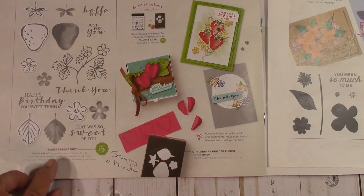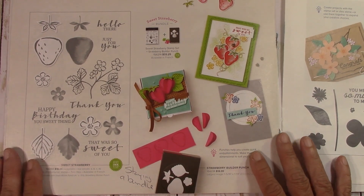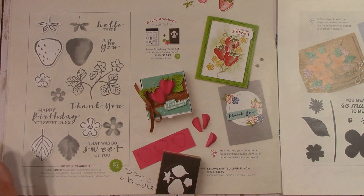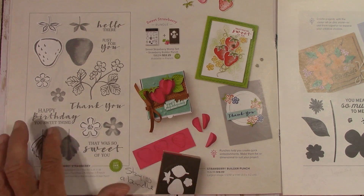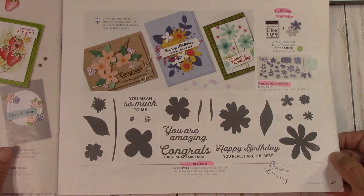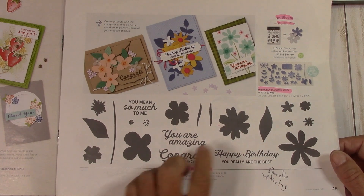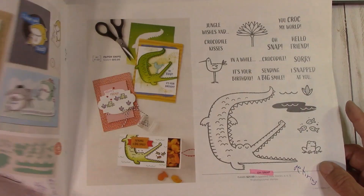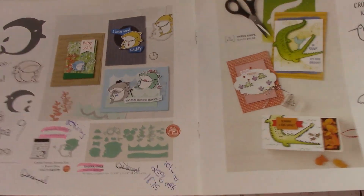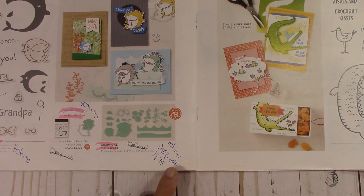Sweet Strawberry is finally back and I am thrilled. I did a class two months ago and those people are still waiting — it's on its way and has shipped to me. But this is in stock now. It's staying as a bundle with the 10% off. Pierce Blooms — the bundle is retiring but it's going to stay. I loved it because it was all stitched. The Shark Frenzy is retiring — everything on page 46 is retiring. The dies are at 25% off at $18.75. This catalog has really seen better days — it got a workout, but it's a great catalog.